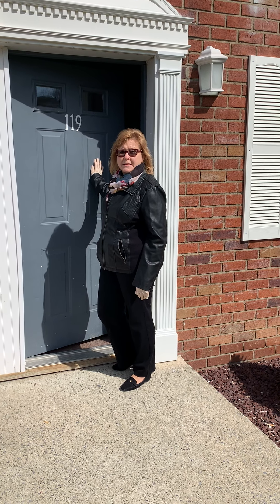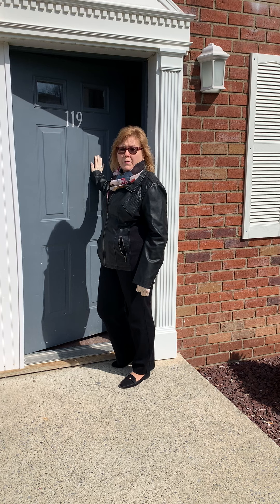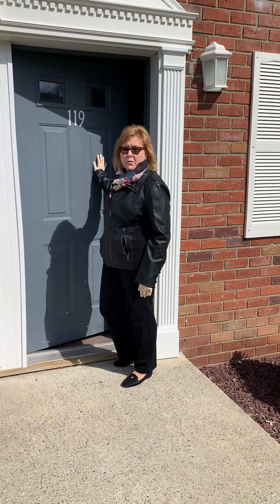Hi, welcome to Richfield Apartments. Today we're going to take you on a tour of our two bedroom premium on the upper level.